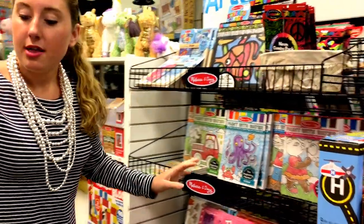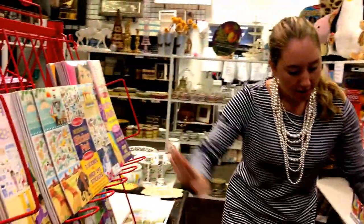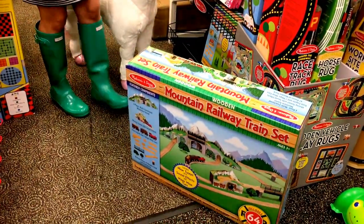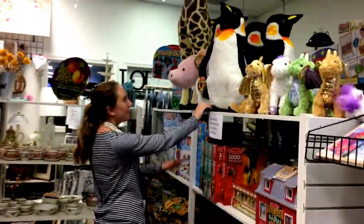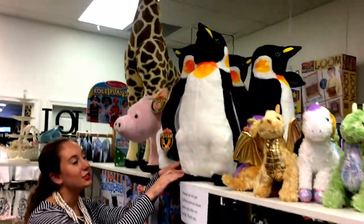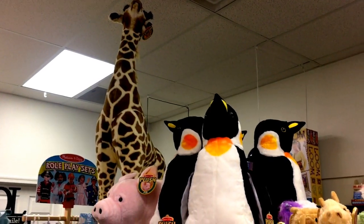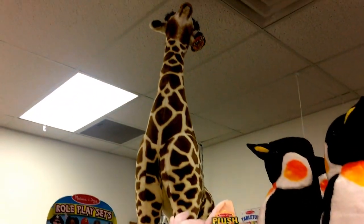We got some new sticker pads. We got a train set. We got a lot of these giant animals — these are so adorable and perfect for Christmas. Come in now and stock up: the penguin, the pig, and a four-foot-tall giraffe.